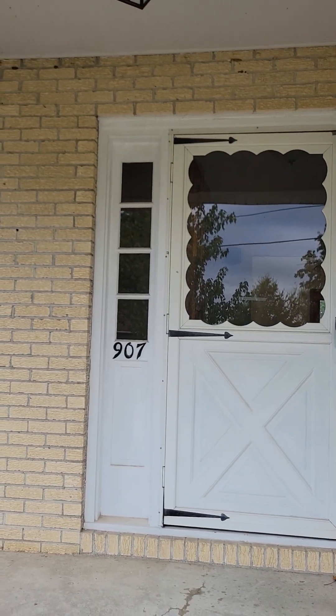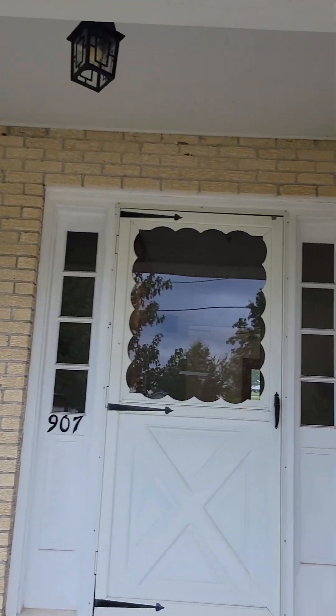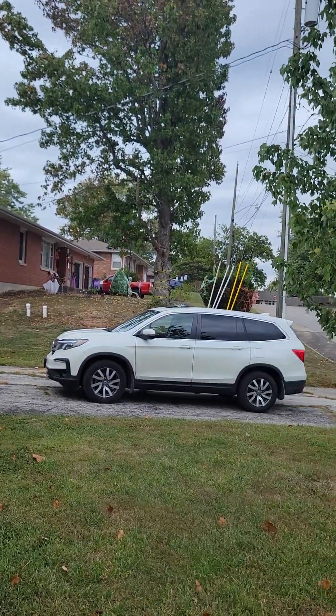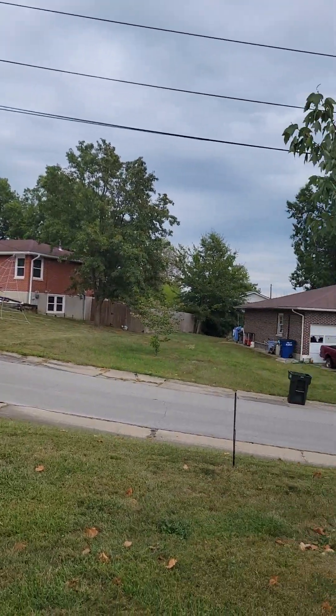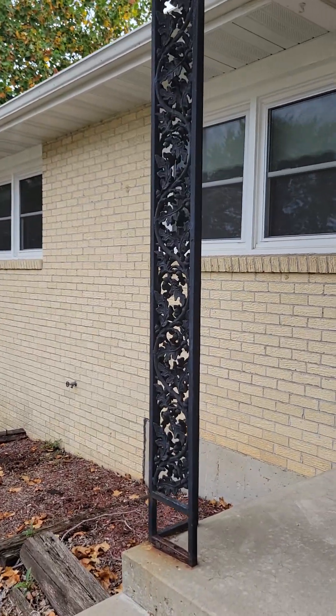I'm now at the home at 907 Lyle Street in Fulton. I'm going to kind of show you the neighborhood. Let's go on in.